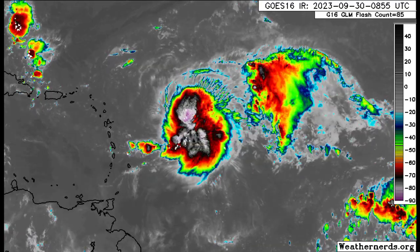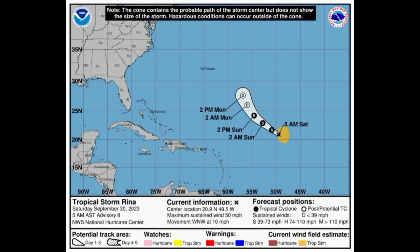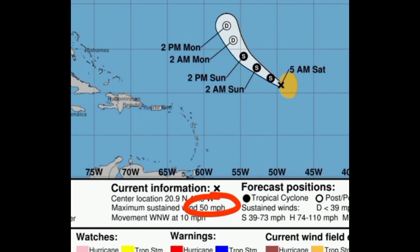Let's go to the cone forecast from the NHC, starting with Rina. As of the 5 a.m. advisory, the maximum sustained winds are around 50 miles per hour, and it is moving west-northwest at 10 miles per hour. By early Monday it is forecast to become a post-tropical cyclone, losing its tropical characteristics, and then eventually dissipate maybe Monday night heading into Tuesday morning — so it's not going to be lasting very long or be a bother for anyone.